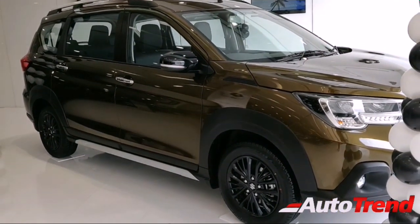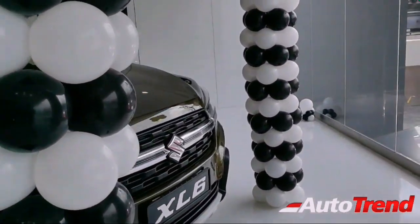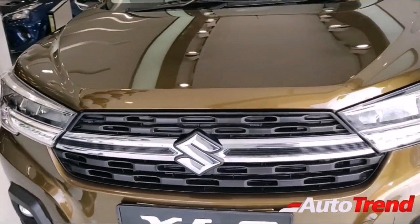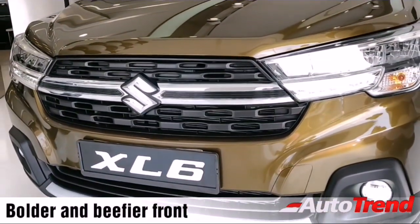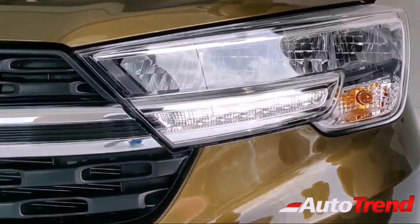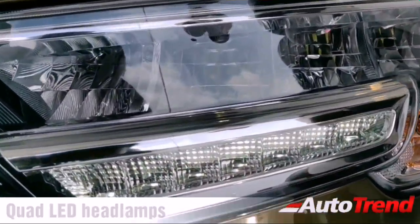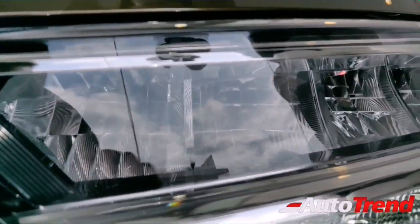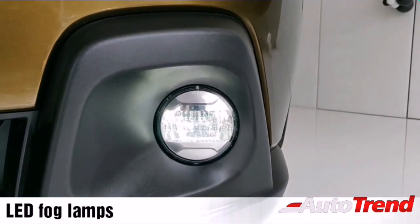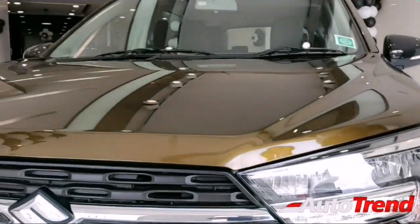The XL6 has some additional body claddings and a much beefier appeal. The front gets a bigger grille, a better headlamp setup, and cladding all around the car. These headlamps are all LED units — they call it quad LED because there are four chambers of LED lights in this headlamp setup, and it looks and lights up really cool at night. The fog lamps are also LED.